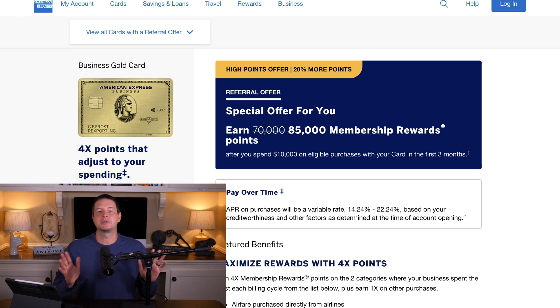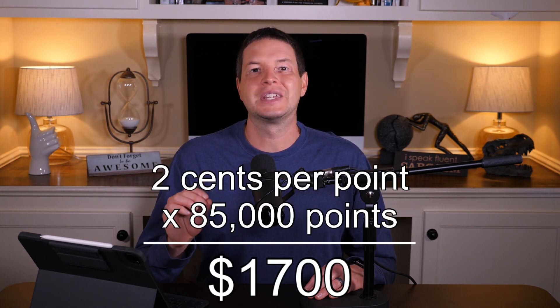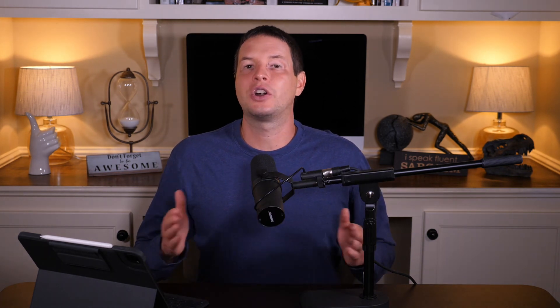You may say $10,000 is too much to spend in three months, but if you have a business that you're operating, it isn't totally out of the question. If you can't meet that minimum spend, then it's probably not the right card for you — you want to make sure you can meet the minimum spend to get these sign-up offers. But if you can swing it, 85,000 membership rewards is a lot. Valuing those at two cents per point, this sign-up offer comes in at a $1,700 value for a $295 annual fee.